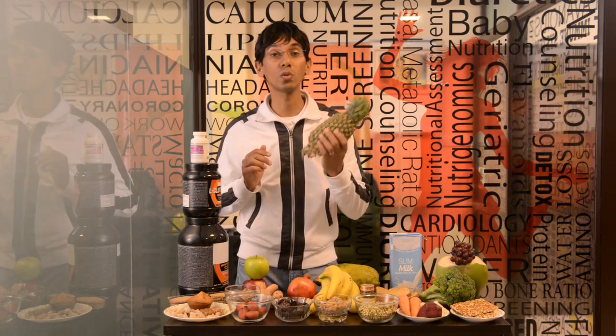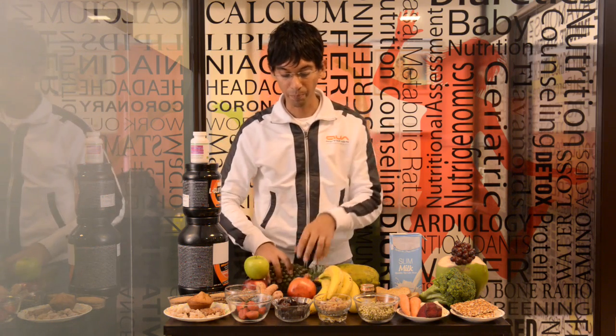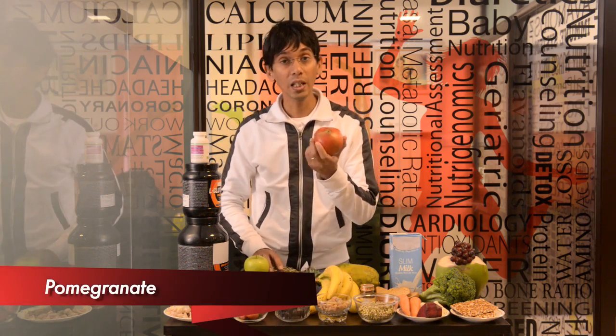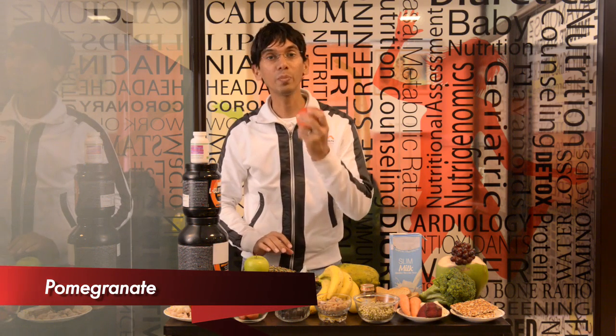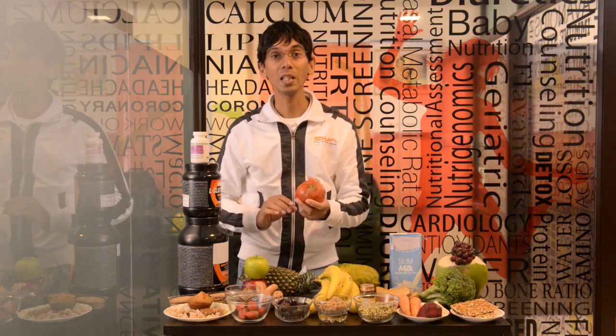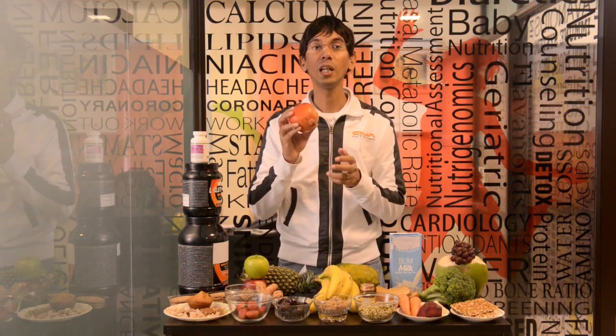Pomegranate — did you know the Indian soldiers at the Siachen Glacier eat a lot of pomegranate to recover faster? They have lesser sleep and high cold conditions. The mineral content in pomegranate is really really high.